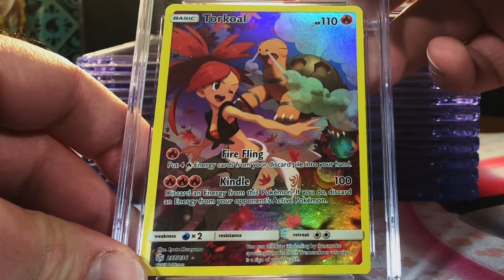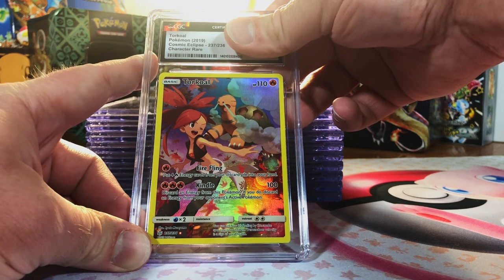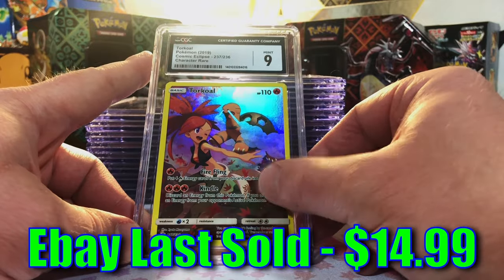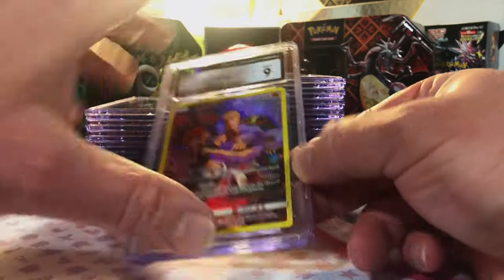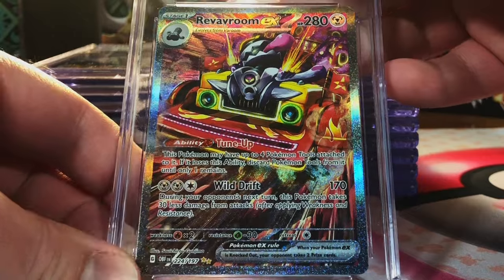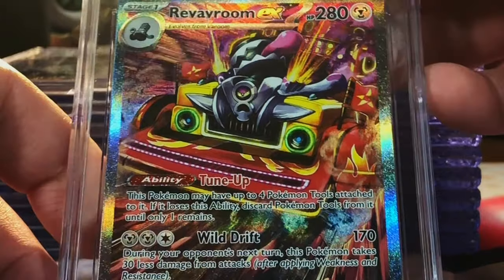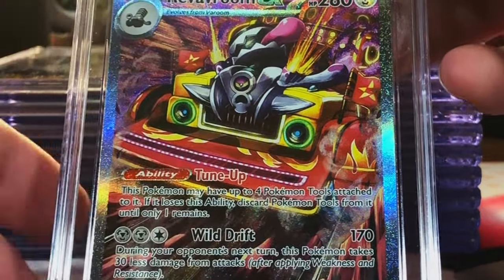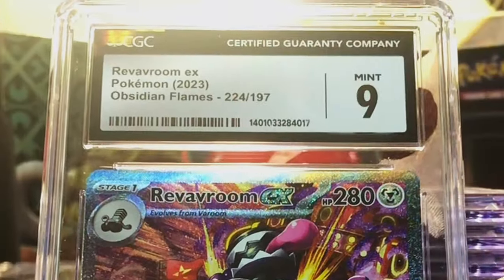Amazing Torquoal secret rare from Cosmic Eclipse — I'm going to guess a 9 or 9.5. Nine — okay, awesome card, never get to open Cosmic Eclipse, this is a win. Revavroom ex special illustration rare from Obsidian Flames — I think this is a really cool card, I like the artwork, definitely a nice pull. Going 9.5 on this one — nine, okay.